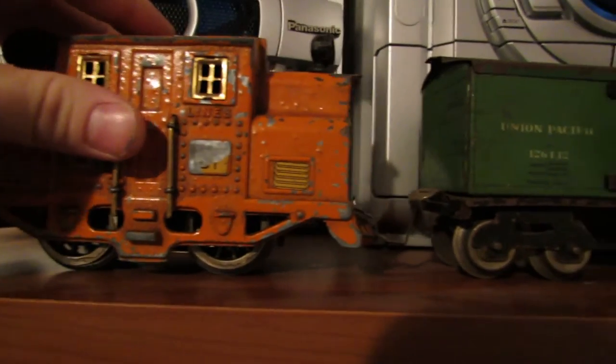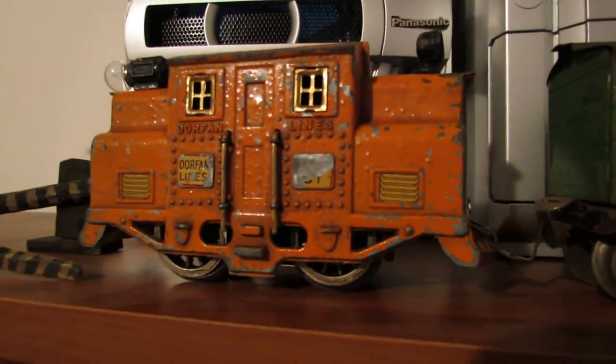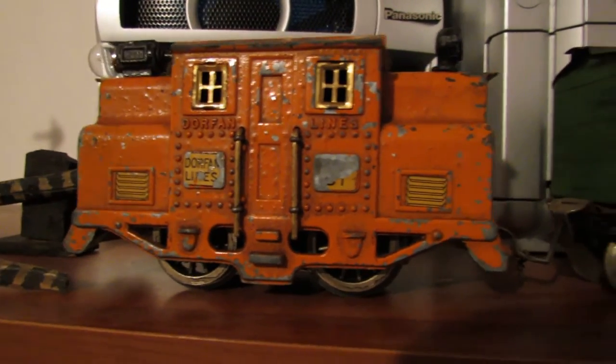Got it locally at an estate sale about two minutes away from my house. My parents gave it to me for Christmas — it's a five-car freight set.